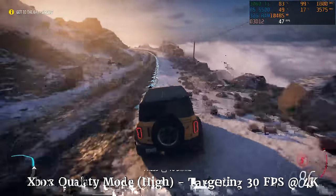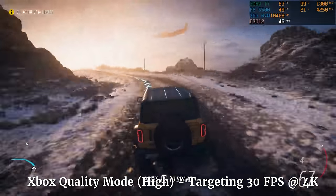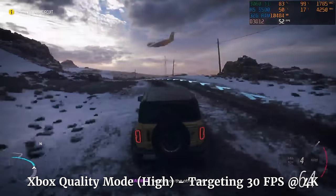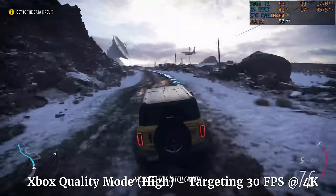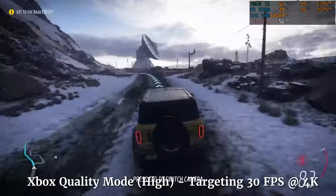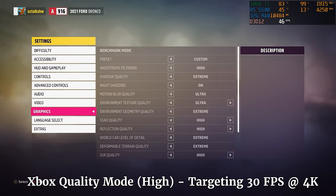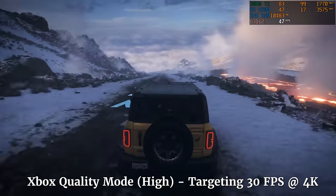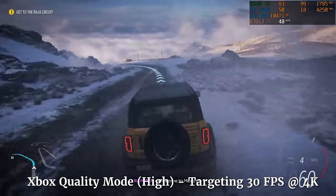The second game I tested was Forza Horizon 5. In quality mode, the Xbox targets 4K 30fps. So again, if I stayed above 30fps with similar settings, I was good to go — and we were in the 45 to even 50fps range in some instances. This was with ray tracing enabled as well in Forza's opening scene. So in both Halo Infinite and Forza, we were actually beating it.